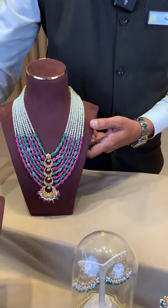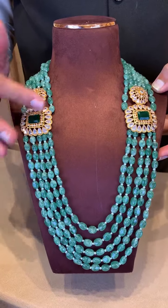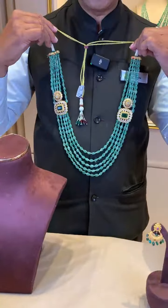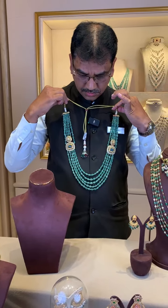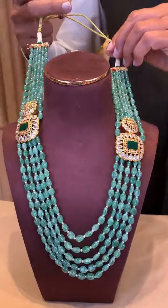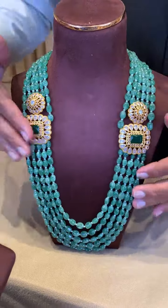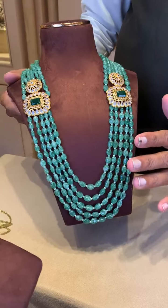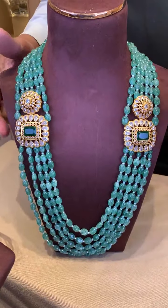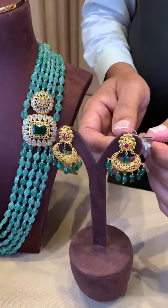One more I have — a double pendant necklace. You can just have a look. This is CZ with color stones, double pendant. This is a unisex product — it can be worn by men also, looks very pretty on Sherwani. Double side pendant, also very lightweight jewelry, approximately 17 grams of gold. If you want to customize, we can do it in red color also, or change the number of lines — decrease or increase, that will also be possible. And I have matching earrings also, with color stones and CZs.